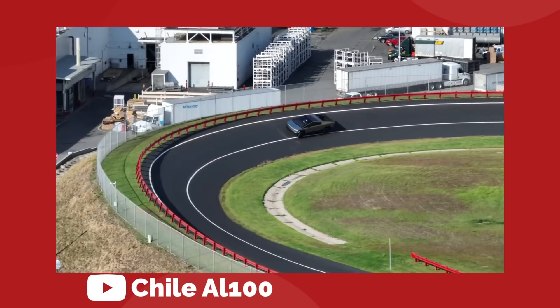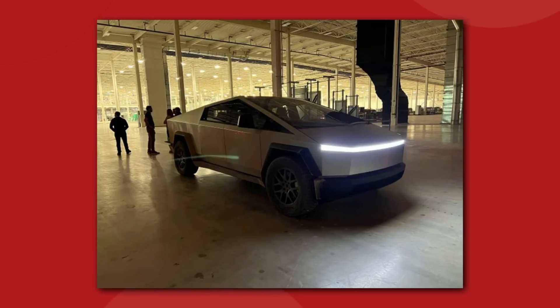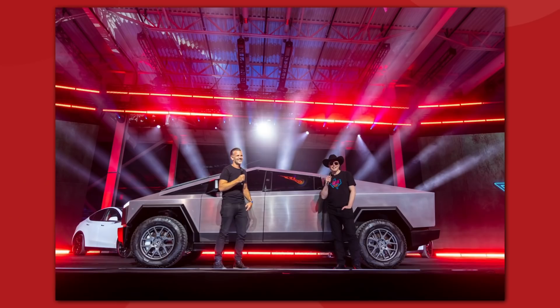Previously, we'd only seen this new build from drone videos and some pics on Joe Rogan's Instagram account. So these are our first crisp, clean views. And what have we learned from all of this new content?